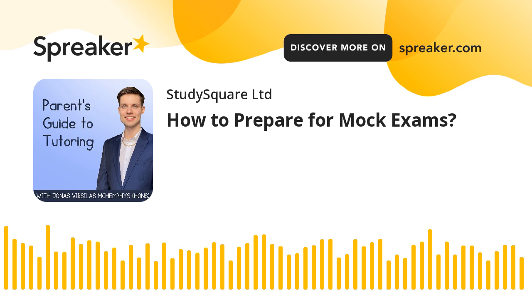Remember, mock exams are an opportunity to practice and prepare for the real thing, so don't let them catch you off guard. By following these steps and putting in the effort to prepare, you'll be well equipped to tackle your mock exams. So don't procrastinate — prepare and set yourself up for success on exam day. Now that we have covered today's topic, it is time to discuss your personal six-step plan for exam preparation. Head to studysquare.co.uk and book a call with me. I hope you have a great week ahead and until next time.